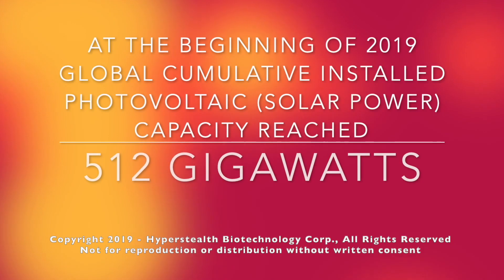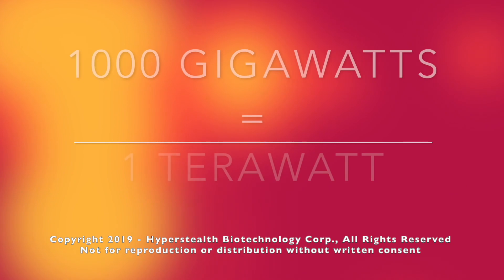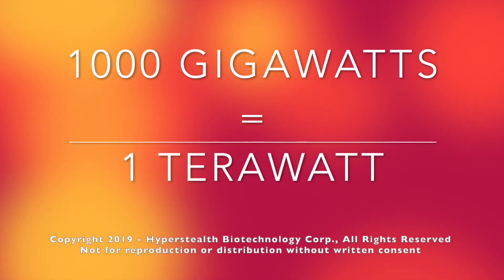Currently in 2019, we're only producing about half a terawatt of solar power, and in 2015 when they published the paper, globally we were only at about a quarter of a terawatt.